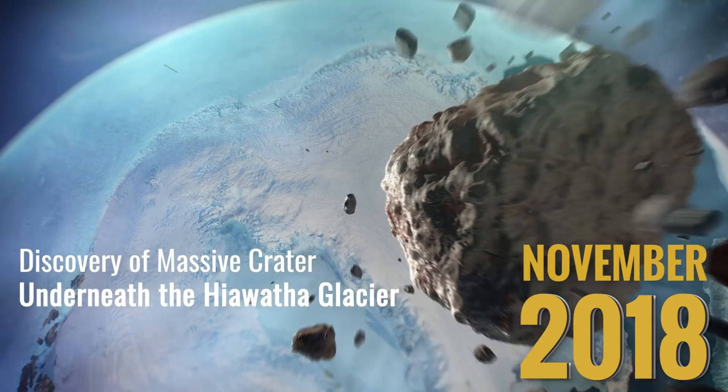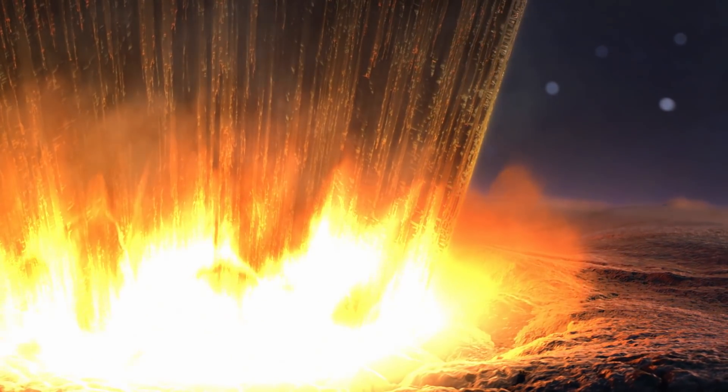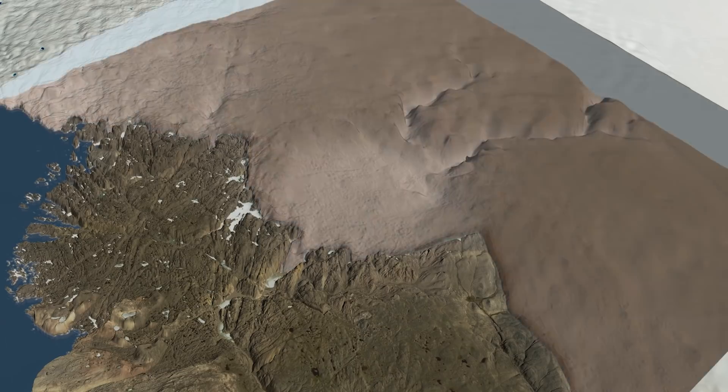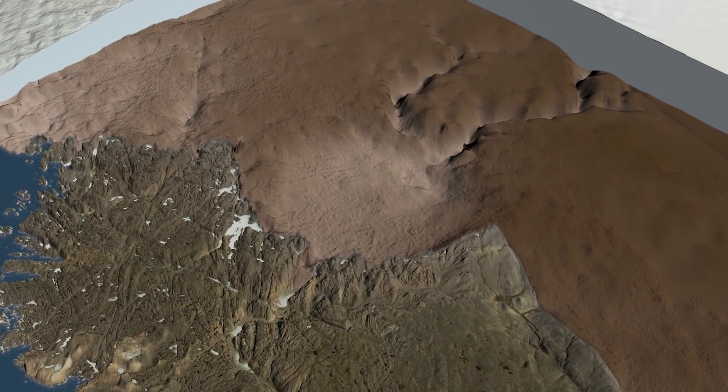An international team of scientists used decades of NASA data to uncover a massive impact crater hiding beneath the Hiawatha Glacier in northwest Greenland. At roughly 1,000 feet deep and more than 19 miles wide, it is potentially one of the youngest large impact craters on Earth.